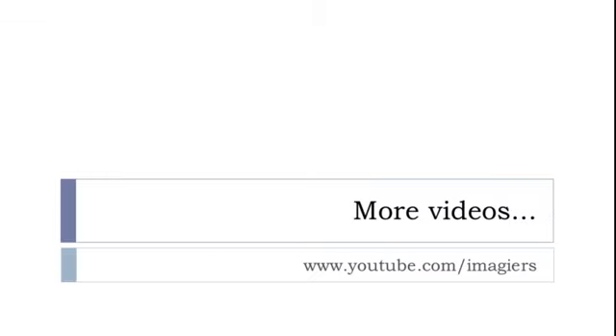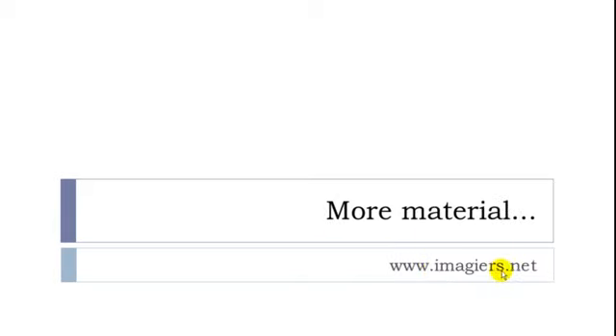Finally, À is used in farewell expressions: 'à demain' — see you tomorrow; 'à bientôt' — see you soon; 'à tout à l'heure' — see you in a while. That was la préposition À. More videos at youtube.com/imagier and www.imagier.net. Have a great day, bye-bye.